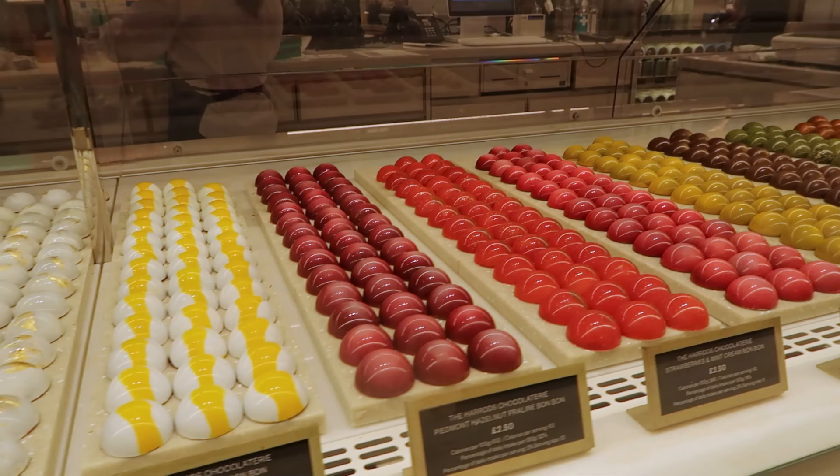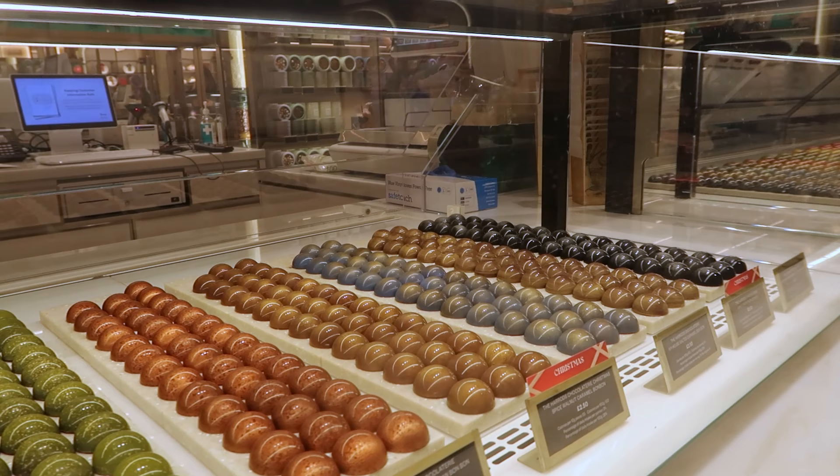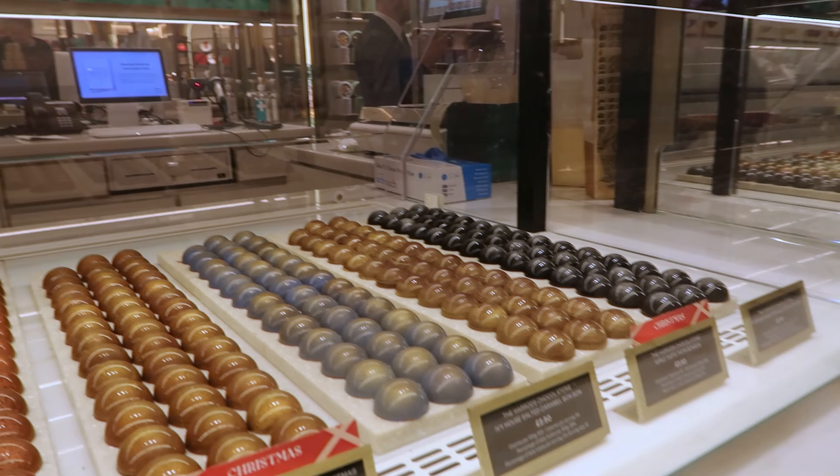These are the most beautiful candies I've ever seen — bonbons in a variety of amazing looking flavors. A spiced walnut and caramel — that's the Christmas special right there. Wow, those are two pound fifty each. Do you want to share one? Just cut it in half, a little tiny taster.